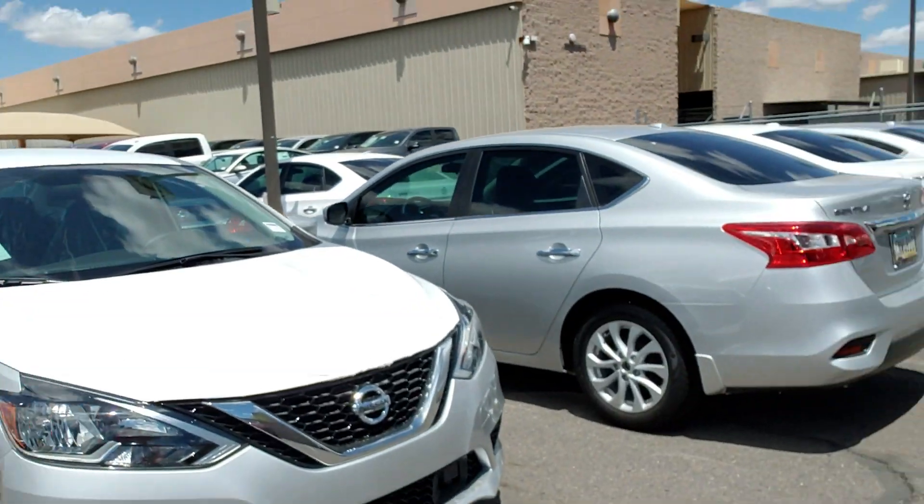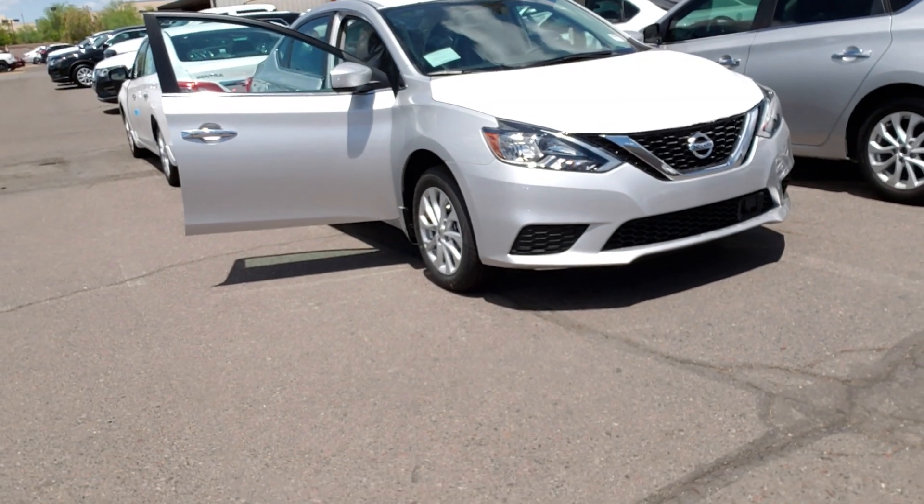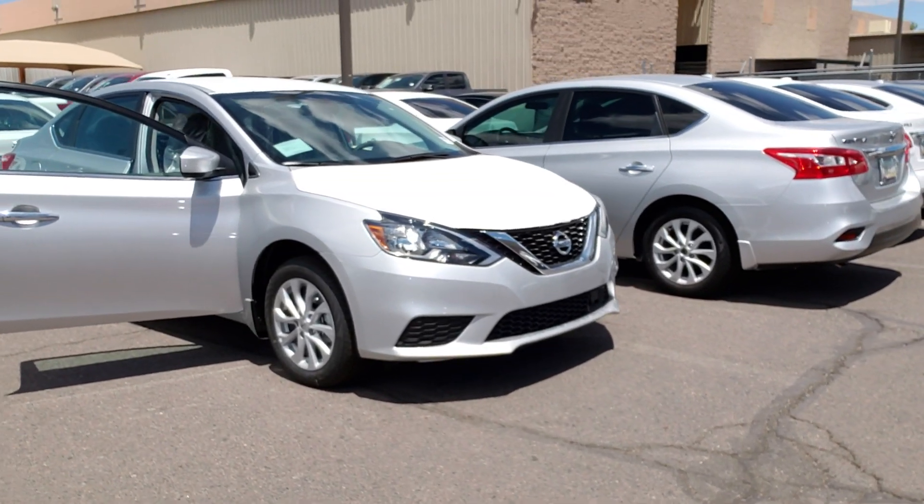Hey Paul, Jeremy Baker here at Pinnacle Nissan. I just want to thank you again for inquiring with us. What I have here behind me is the 2019 Nissan Sentra I was talking to you about. Now this one just came off the truck — it's brand new, so it's still got the wrappers on it. I apologize.